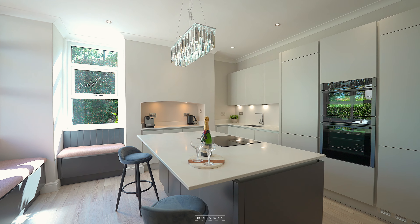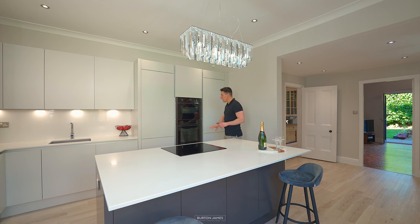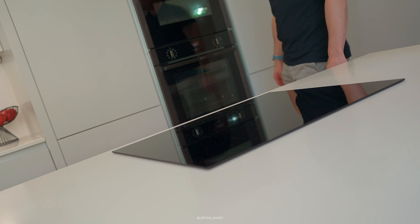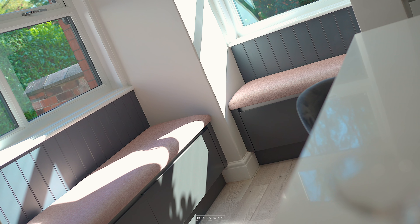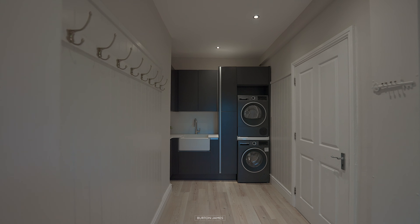The kitchen has recently been installed. As you would expect, you've got integrated everything including these Neff appliances. I do love this central island that's got the quartz work surfaces. Over here you've got two seating areas built into the windows and those double up as storage. You've got a utility and boot room and beyond that access to your garage.